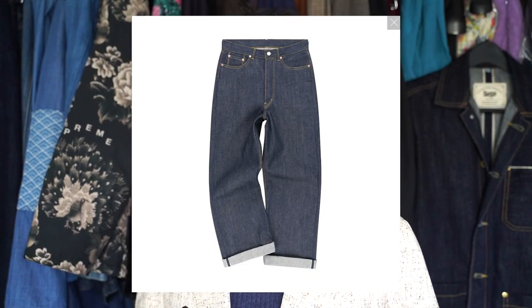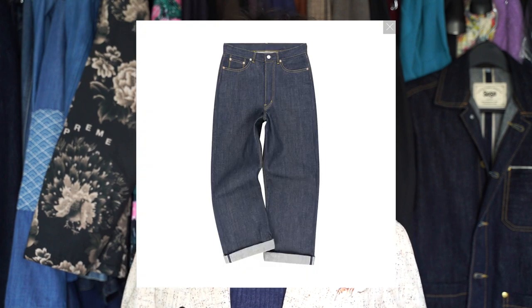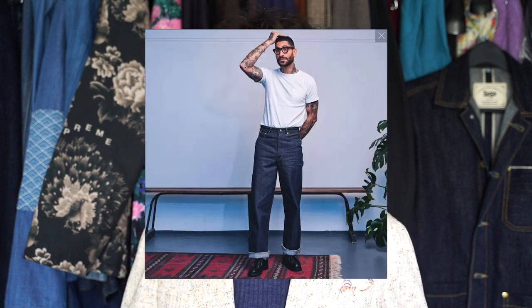The first pair of jeans we're going to look at is the Dawson wide leg lot one rinse. The reason I'm specifically picking the rinse is because that factory rinse or one wash denim treatment is going to prevent the jean from actually shrinking — as most of us know, a truly raw pair of jeans is going to shrink three to five percent after wash. This rinse is going to ensure that the wide leg you're looking for is going to stay wide leg, and it's still going to fade just as if it was raw.